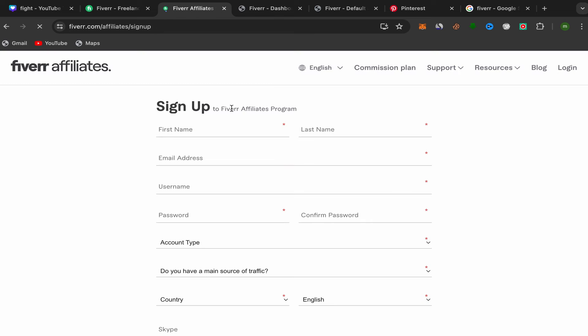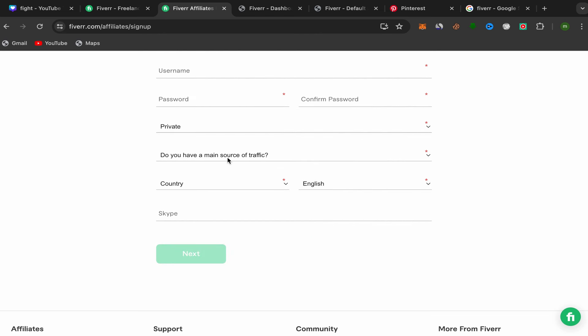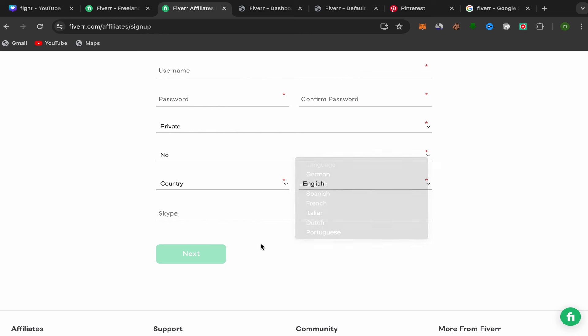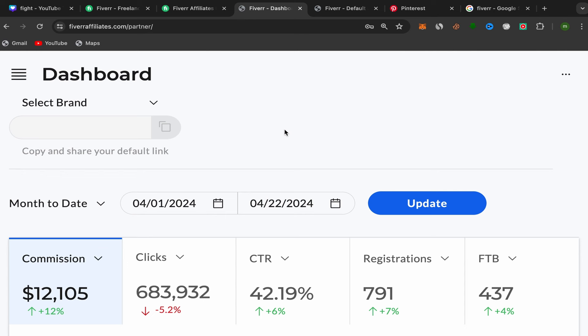Click on Join Now and you'll be on the Fiverr affiliate sign-up page. Enter your first name, last name, email address, username, password, and account type — set it to private. Fill in your main source of traffic, choose your country and language. If you have a Skype account you can add it; if not, just click Next. The sign-up process is very simple.